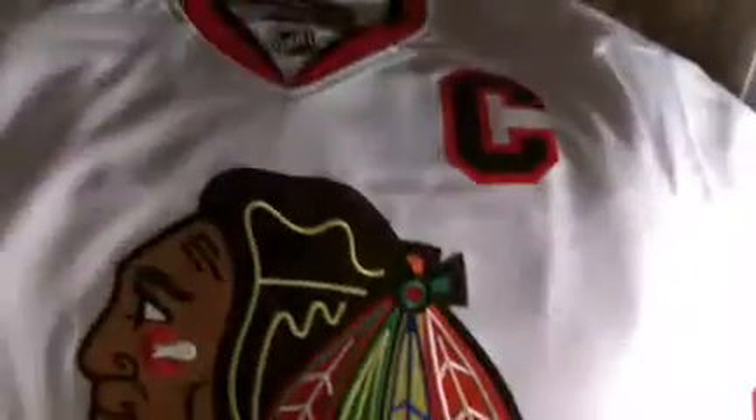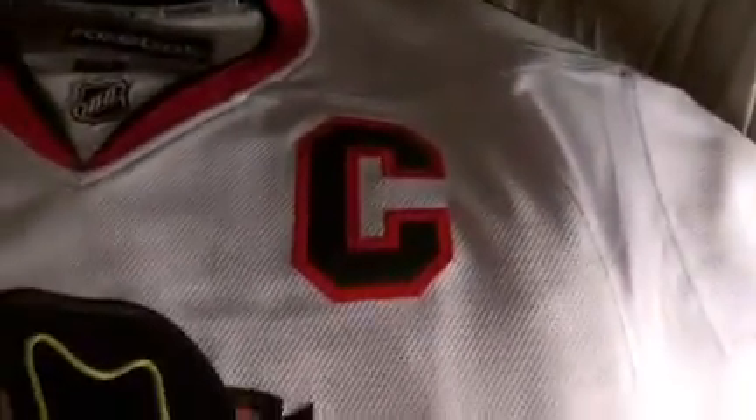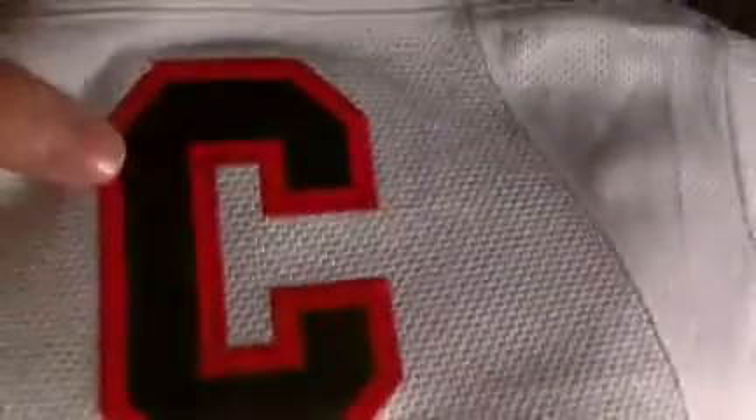Next I have the white premier Jonathan Toews jersey. This one's from NHL.com and this one's from Clark Street Sports, a Chicago store. It's not double-layered on the C, but whatever — Blackhawks number 19, Indian head. They do a pretty nice job on the premiers; it is stitched, but not like the authentic.